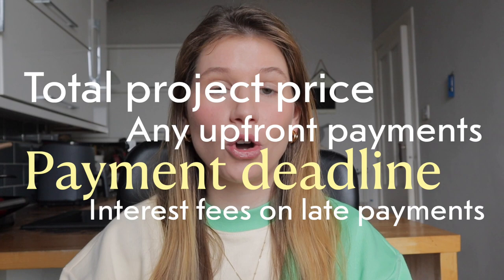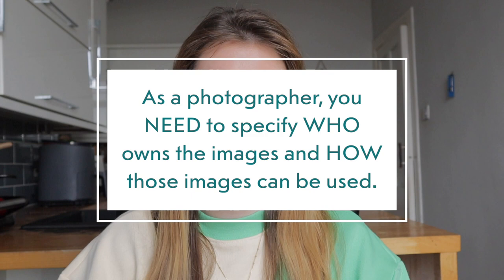Number three: copyright ownership and licensing rights. Oh my goodness, the amount of photographers that actually just completely disregard this when working with clients. It is key to protect your work. You need it as a photographer, as a creative. Anyone who creates work for a living needs to specify who owns the images and how those images can be used.